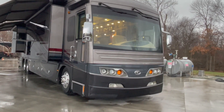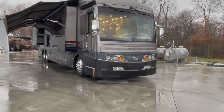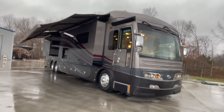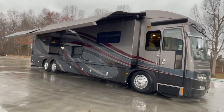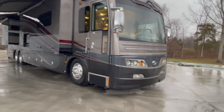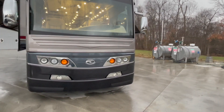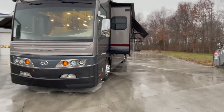Brand new tires — Michelin Steer, the big 315 Steer rubber. As you can see, a little windy, so I'm not going to leave the awnings out long. But we've got the big Gerard awnings off the passenger side, outdoor entertainment, lots of pass-through storage with the sliding trays. 500 horse Cummins ISX 12 on the Spartan chassis.